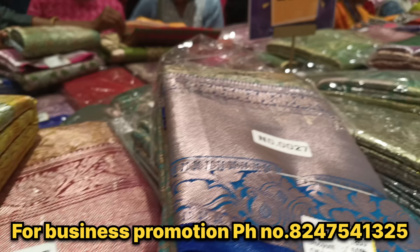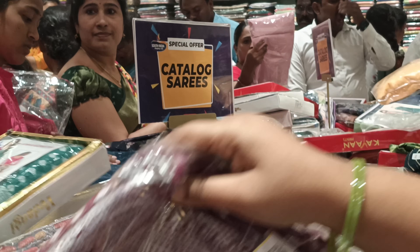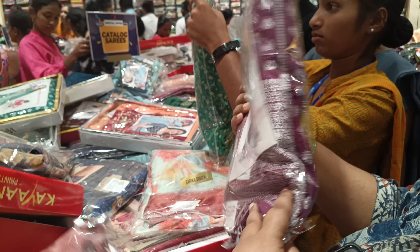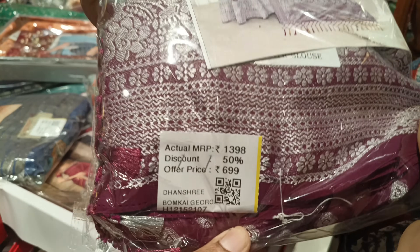We have an offer counter. There are 50% offers. There are no tissue shoes. There are shoes almost at 800-900 rupees and 1000 rupees. So you can use the same as the brand.